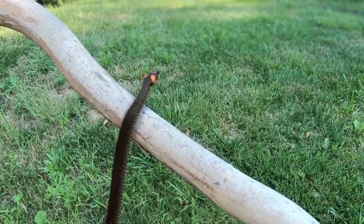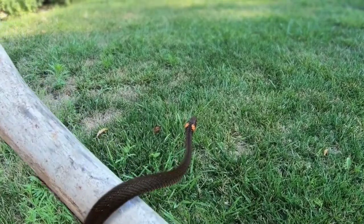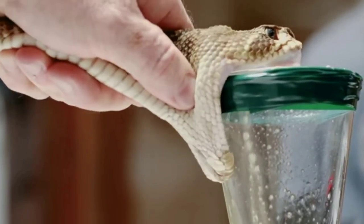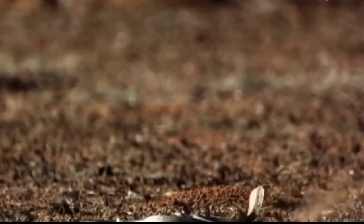Snakes are limbless reptiles that are among the most feared animals on the planet. Although their form of locomotion may seem to limit them, they are among the deadliest animals alive. In fact, the big four snakes in the Indian subcontinent kill over 50,000 people per year and maim double that amount.